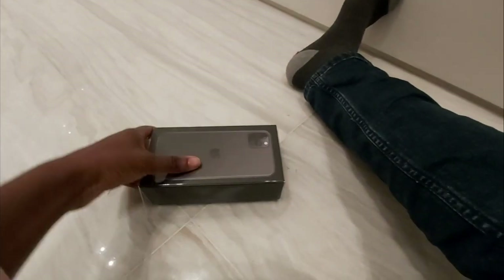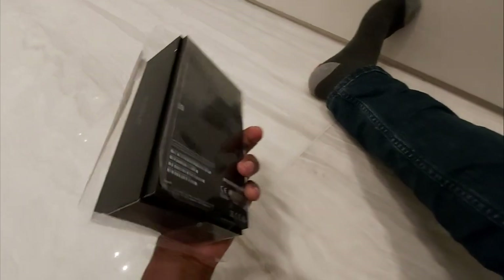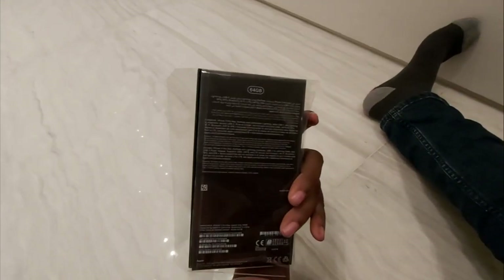Hi guys, my friend got an iPhone 11 Pro and I thought it would be awesome to do an unboxing.